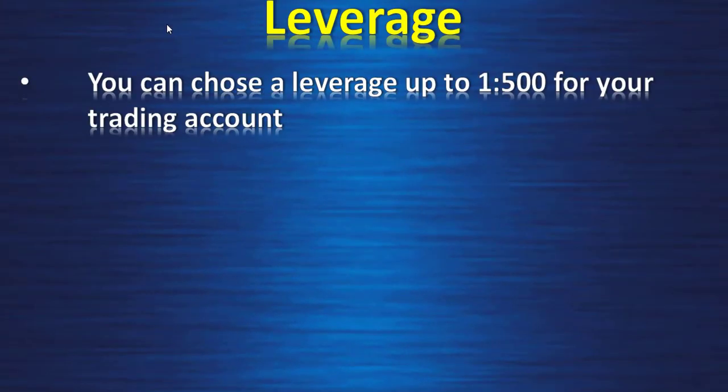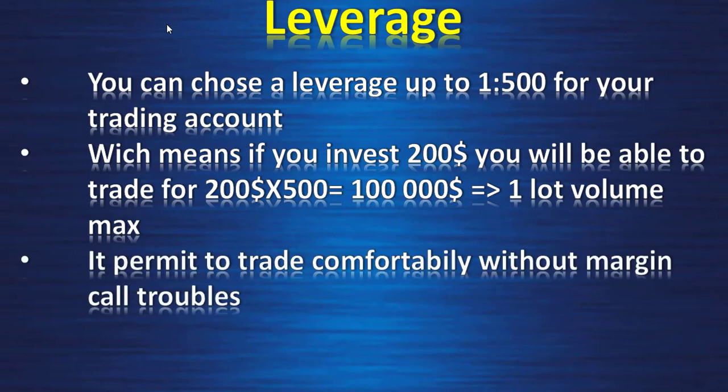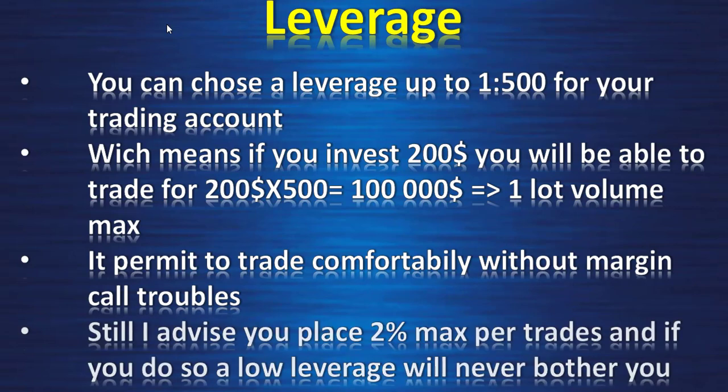Leverage: you can choose leverage up to 1:500 for your trading account, which means if you invest $200 you will be able to trade for $200 times 500 = $100,000, equal to one lot volume maximum. It permits you to trade comfortably without margin call troubles. Still, I advise you to place a maximum of 2% per trade, and if you do so a low leverage will never bother you.